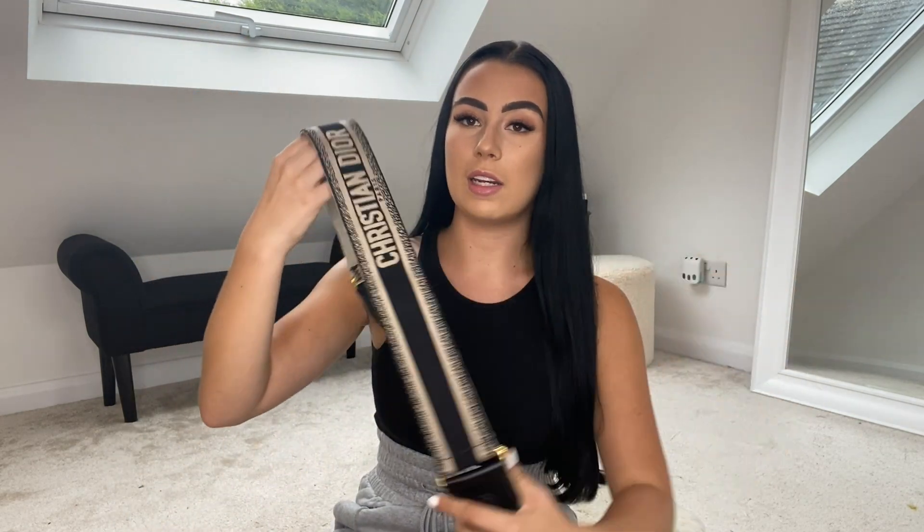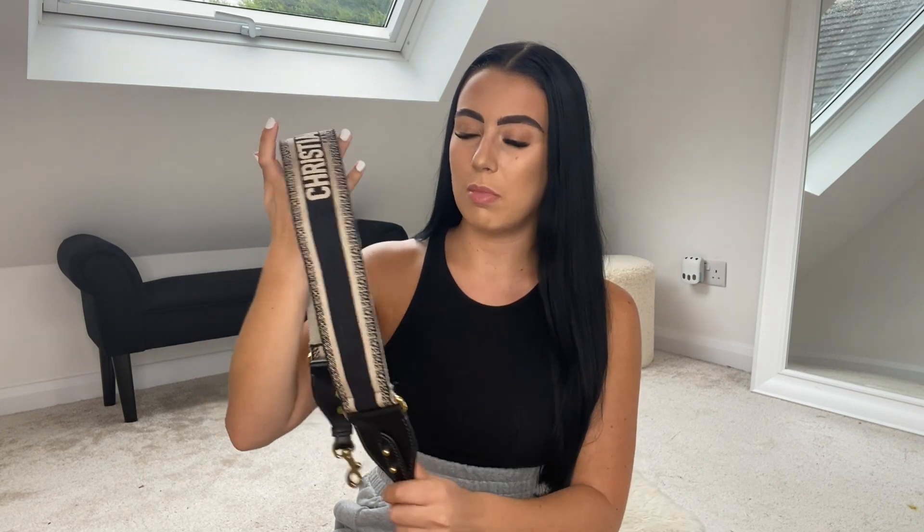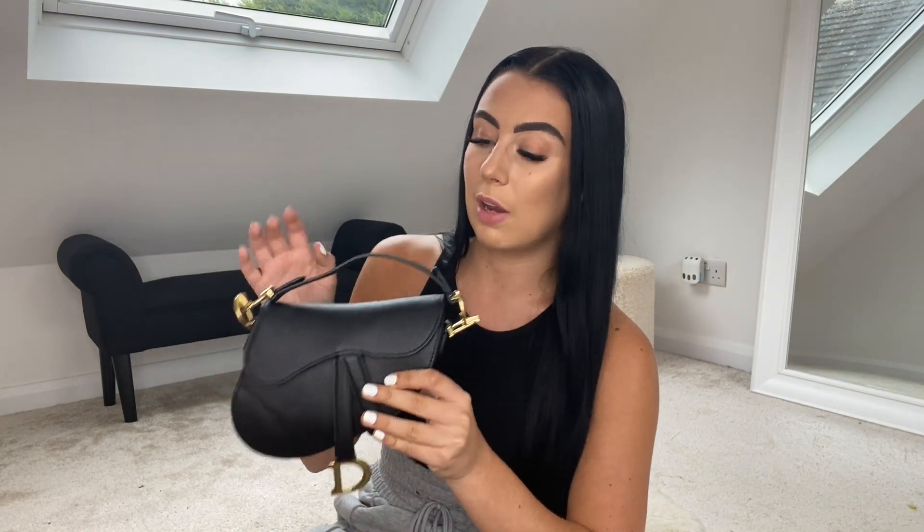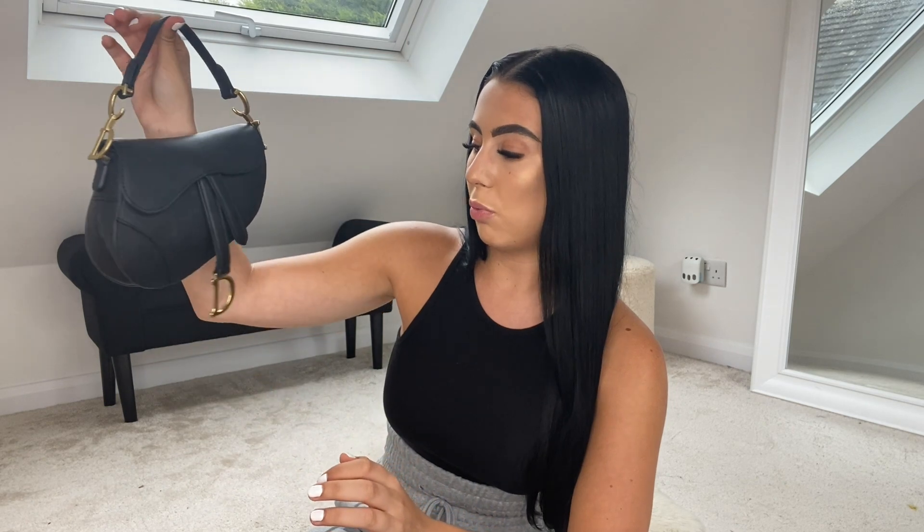The strap's just got the Christian Dior logo on it in a canvas-type material. I always wear it like this. You can carry it in loads of different ways. For ages I wasn't going to buy it because obviously it's all over Instagram, but I would recommend it because it's really cute. The saddlebag is iconic — it's been around so long. I think it first came out in the 90s. They had the monogram version, the canvas version, and this is leather, so there are loads of different styles and it goes with so many pieces.